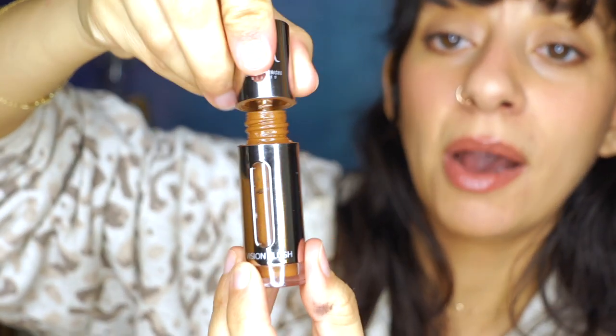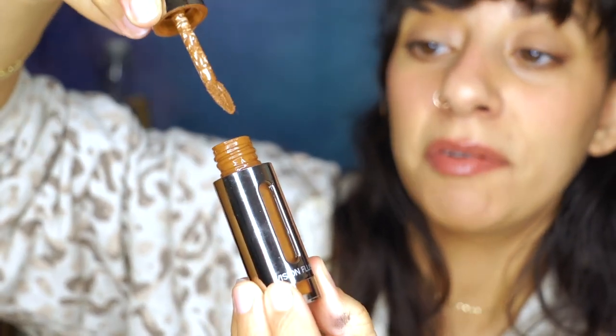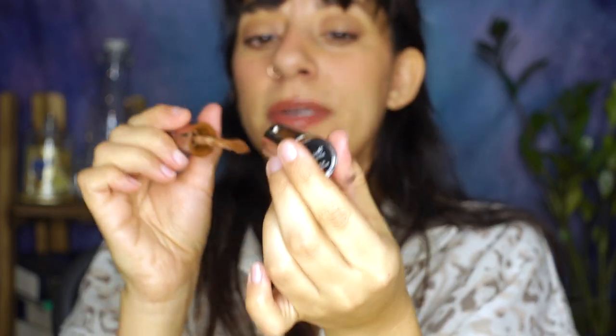My last makeup empty this video is the Danessa Myricks Vision Flush in Toasted Almond. I'm honestly pretty sad that this is finished. When I was using this on the weekend, the brush was coming out pretty much completely dry — there's pretty much nothing left. It's kind of exciting that I've had this for quite some time now but didn't let it go to waste — I used the entire thing. Any of the Danessa Myricks Vision Flushes I've purchased are definitely repurchases. It's a beautiful bronzer shade for me, and I use it on my cheeks and also on my eyes as a one-and-done eyeshadow. I love it so much — truly just an exceptional product.